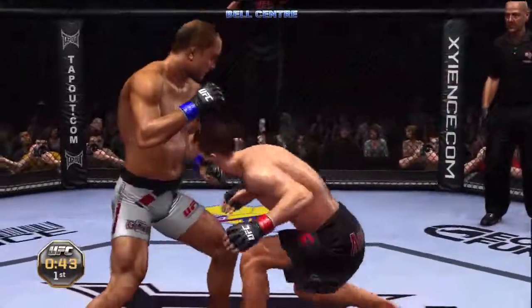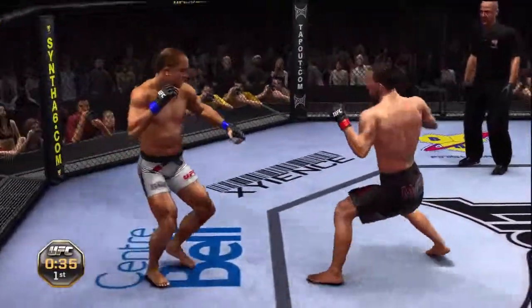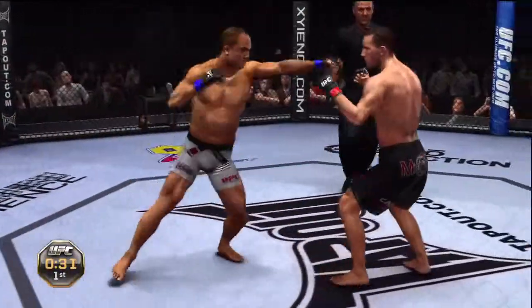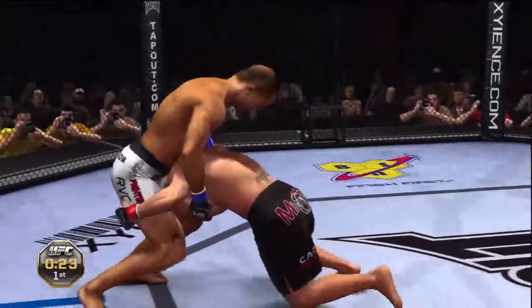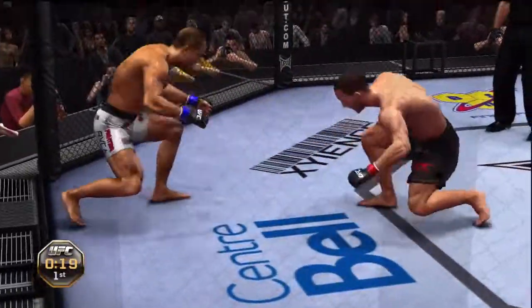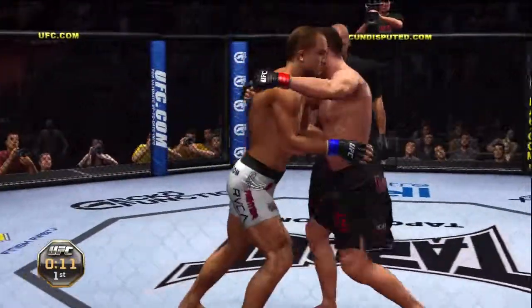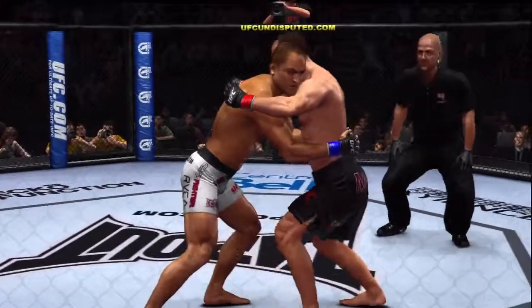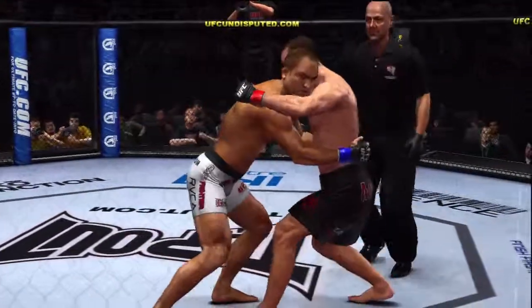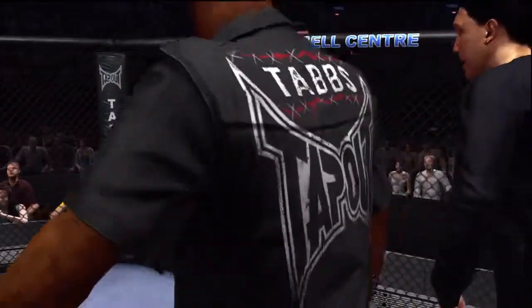45 seconds remains. He drops down for a double — good sprawl, good sprawl. BJ Penn will pull guard from time to time, and he'll pick you apart with striking, or sprawl if he needs to. He's so well-rounded. He's got the double again — the takedown is stuffed. Eats a jab — he got tagged there.